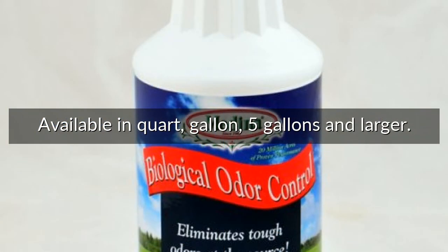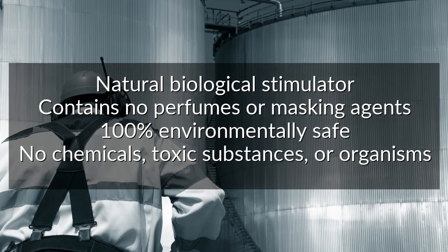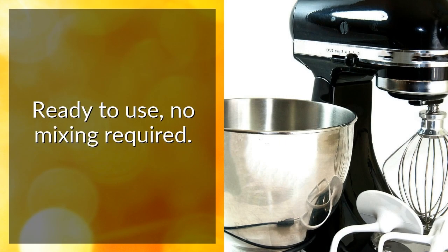Available in quart, gallon, five gallons, and larger. Natural biological stimulator contains no perfumes or masking agents. 100% environmentally safe. No chemicals, toxic substances, or organisms. Ready to use, no mixing required.